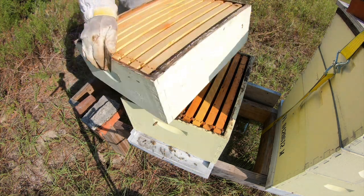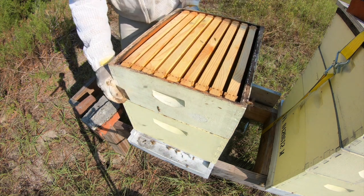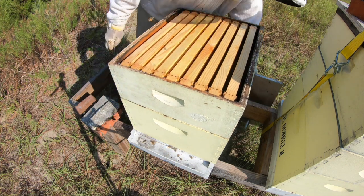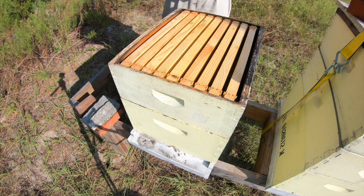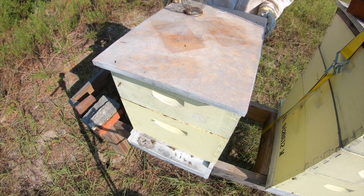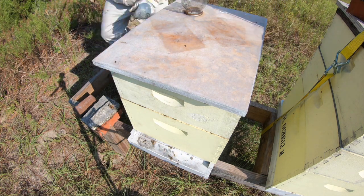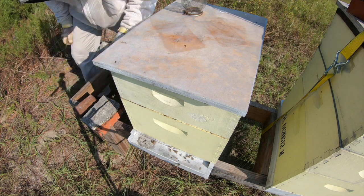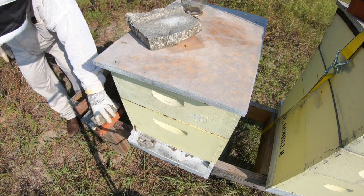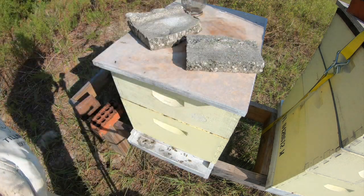But they weren't bad. I think that's something that was bred out here at Acme. The one we're about to look in — it's a Santa Fe queen, or a Santa Fe queen was put in it. But whatever that means, we'll look in it in just a second.